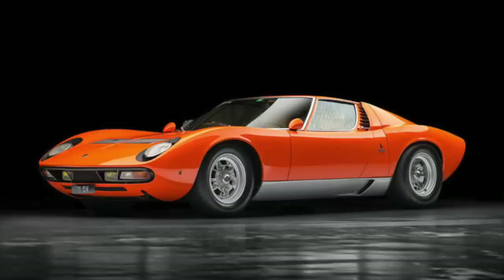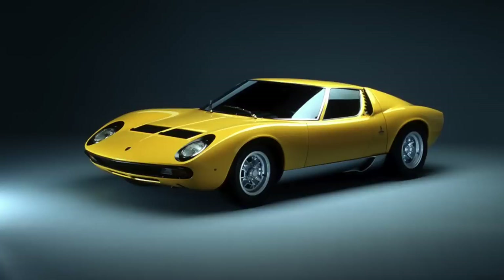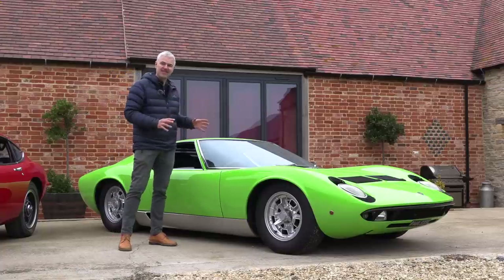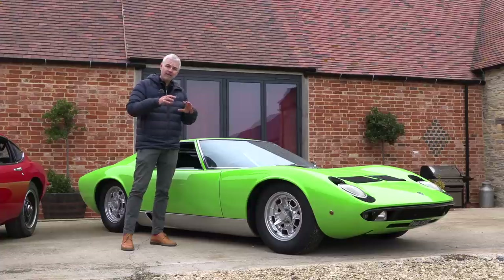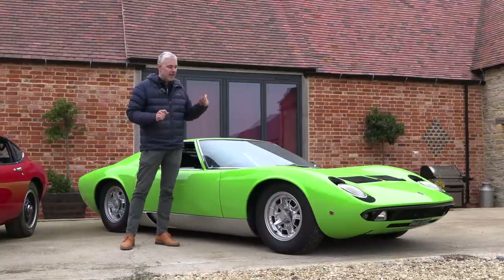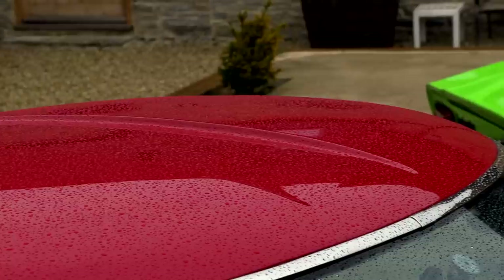The 400SV was a further evolution. The S also had some engine tuning, producing around another 20 horsepower, and the SV produced another 15 horsepower on top of that — bringing it to around 380 horsepower. There were also further chassis differences. The last 86 cars finally had a separation within the block for gearbox oil and engine oil, so they could finally fit limited-slip differentials. The last version of the Miura is by far the best to drive, though sadly those fantastic eyelash details disappeared.